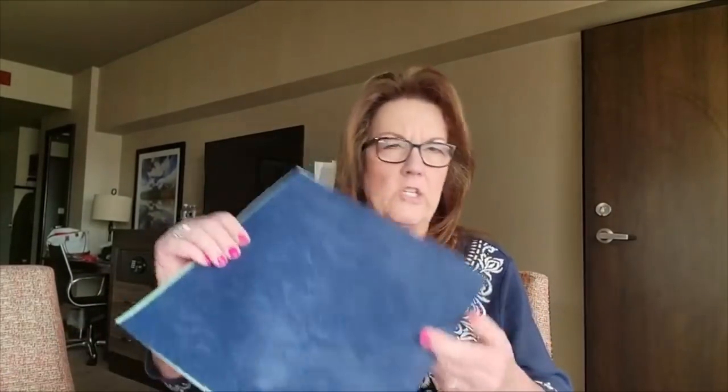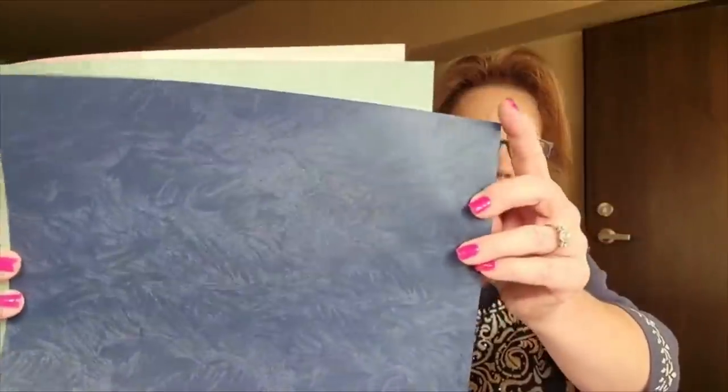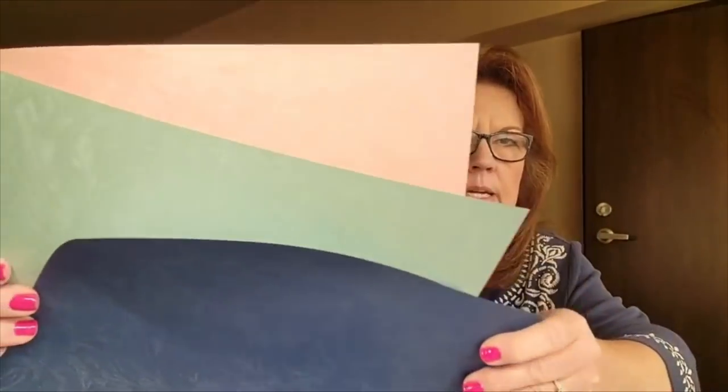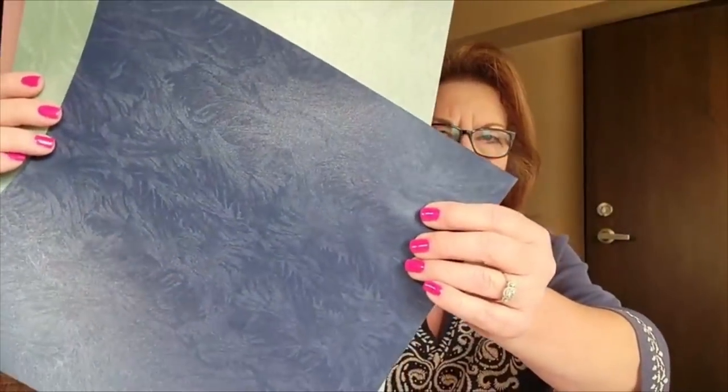Let me show you this really interesting paper — it's called Brush Stroke, and there are three colors, so three sheets of 12 by 12. Look at this interesting pattern — it's almost like upholstery. The dark one shows it best, but each of the three sheets has this beautiful brush stroke pattern. I think it's going to be really interesting to play with.